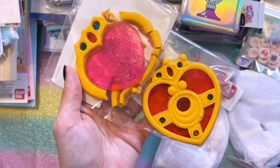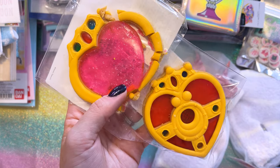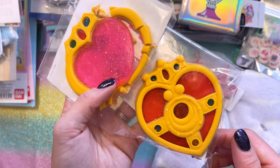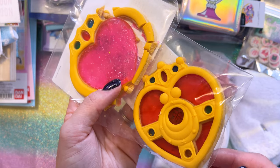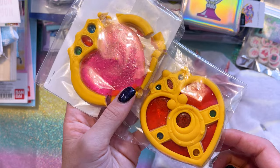Okay, I have two of these cookies. They are a year old at this point, so do I try them or should I just leave them in the bags? At this point they're probably disgusting. What do you think? Let me know.